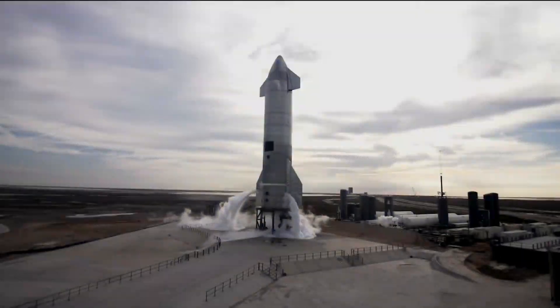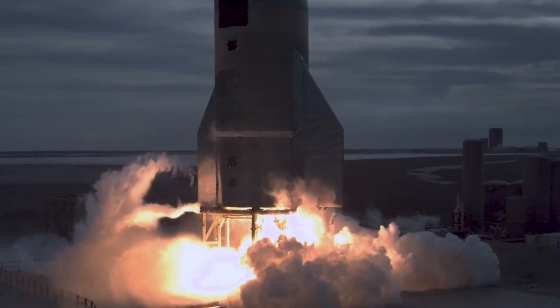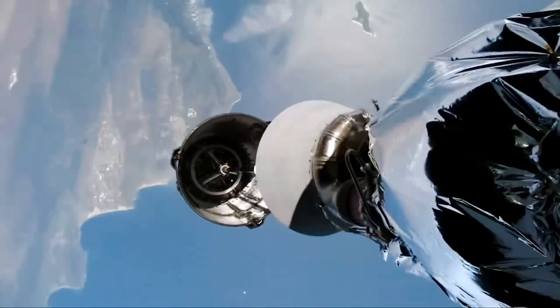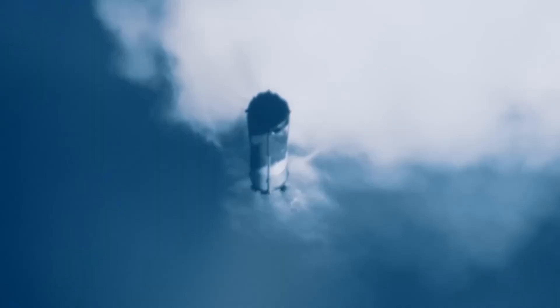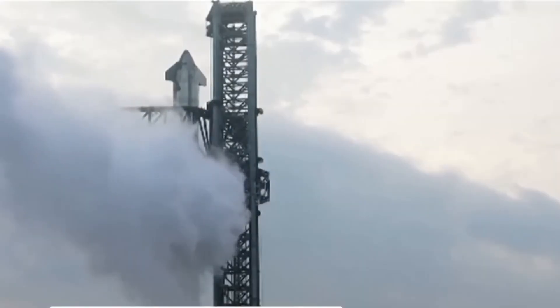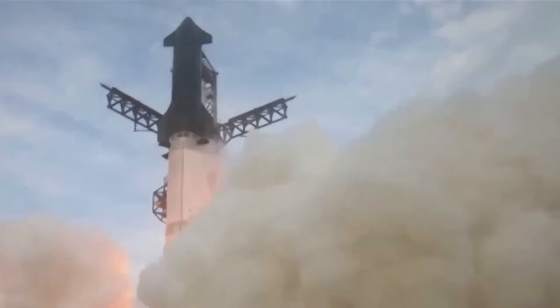The most difficult and complex part about launching a rocket is getting it off the ground, and that's exactly what the engines are tasked to do. Booster development becomes the most challenging and intricate part of the entire process because of the critical job it has to perform. In the most recent Starship launch, the engines outperformed all previous Starship launches, showing incredible progress.